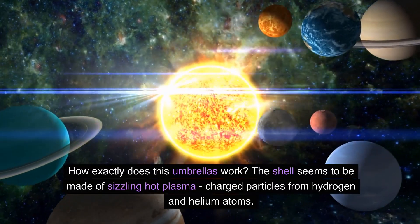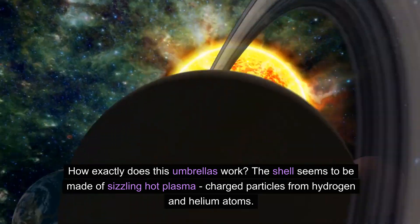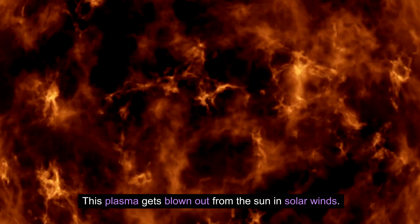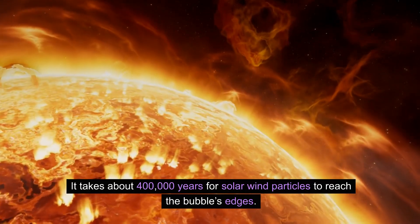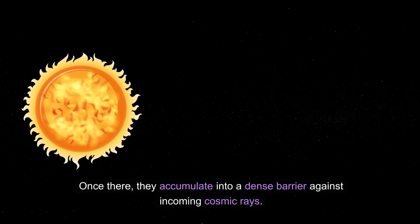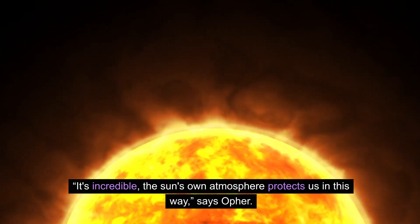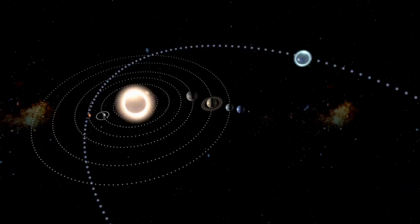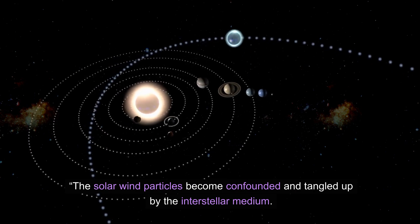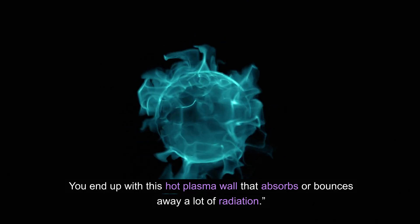How exactly does this umbrella work? The shell seems to be made of sizzling hot plasma — charged particles from hydrogen and helium atoms. This plasma gets blown out from the sun in solar winds. It takes about 400,000 years for solar wind particles to reach the bubble's edges. Once there, they accumulate into a dense barrier against incoming cosmic rays. "The sun's own atmosphere protects us in this way," says Offer. "The solar wind particles become confounded and tangled up by the interstellar medium. You end up with this hot plasma wall that absorbs or bounces away a lot of radiation."